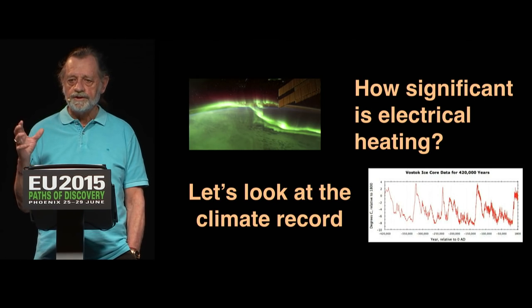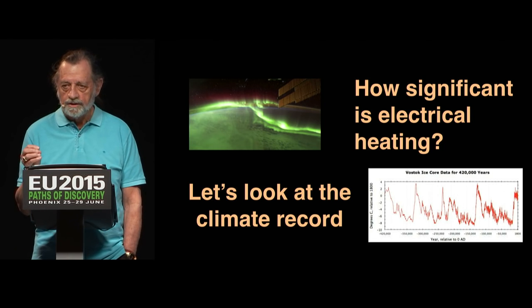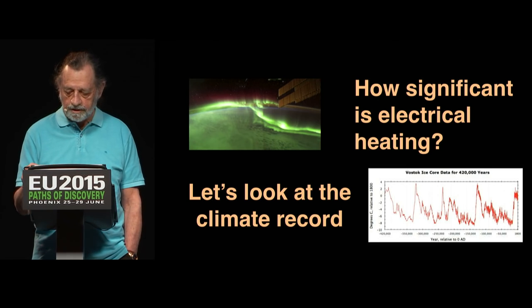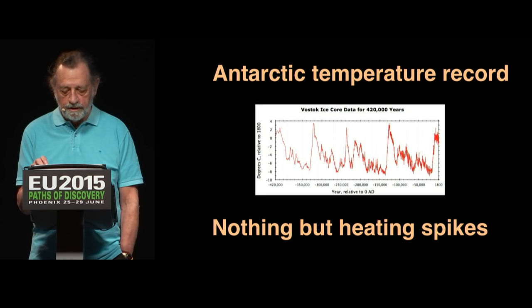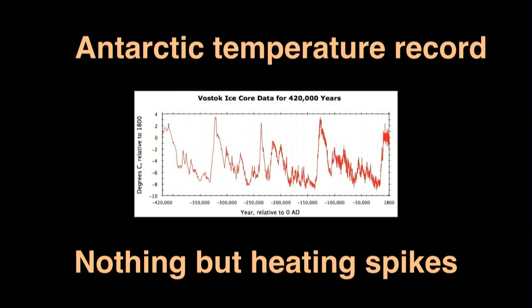There's no question that the Earth is heated electrically. The question is how significant is that heating. To get a handle on whether that has any significance, let's take a look at the climate record. What we have here is the last 400,000 years as recorded in the ice cores in Antarctica at Vostok. I just downloaded this data from the official website and charted it out. What we see is about every 100,000 years there's a major spike, and that's how ice ages are ended.